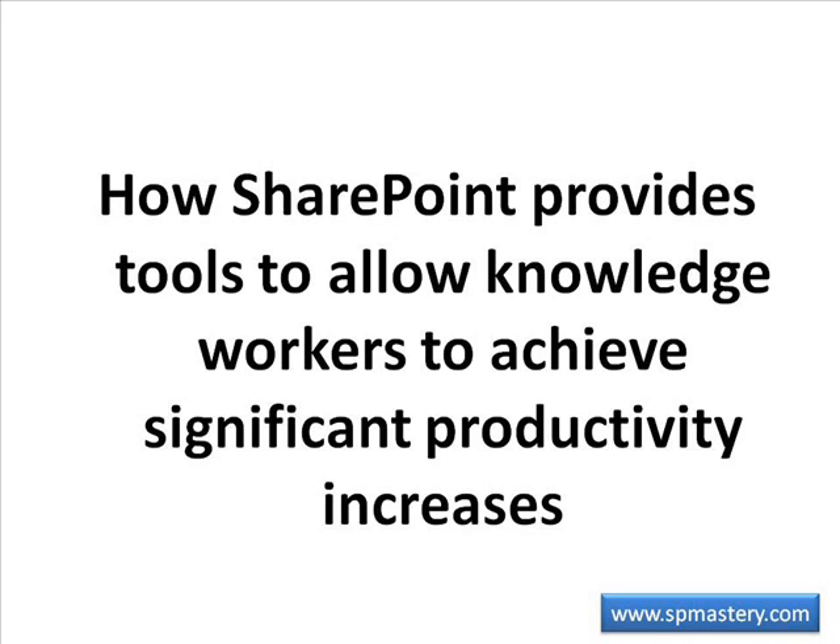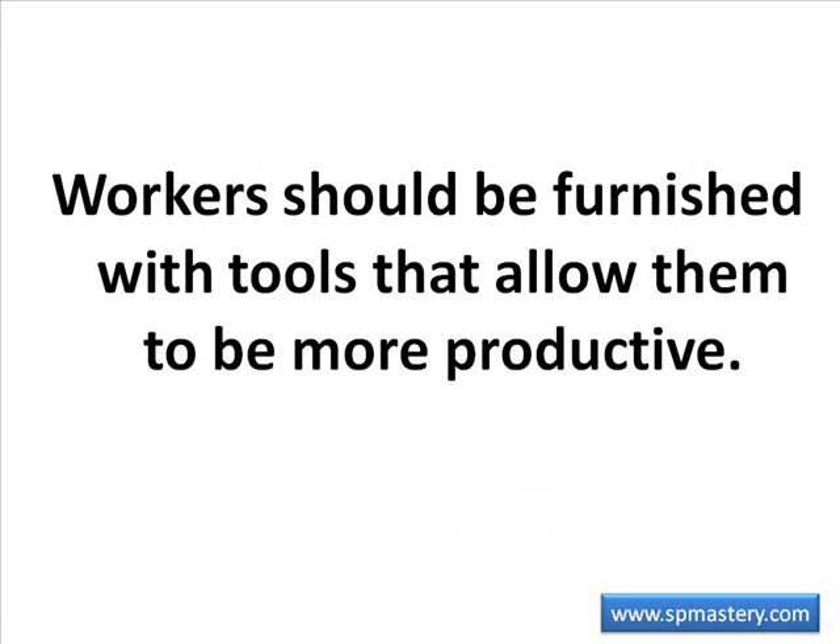Today we're going to talk about how SharePoint provides tools to allow knowledge workers to achieve significant productivity increases. In order for a frontline worker to increase their productivity, these workers must be furnished with tools that allow them to be more productive. Some such tools are already in widespread use, while others are in widespread neglect.